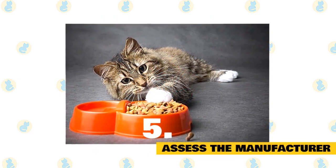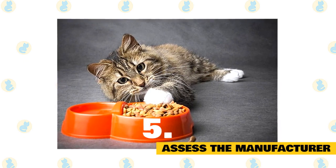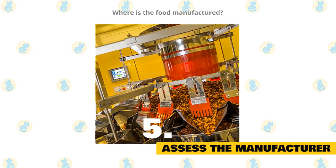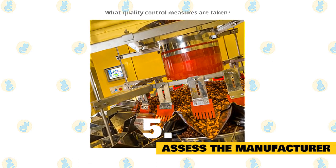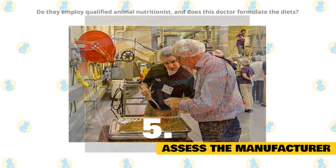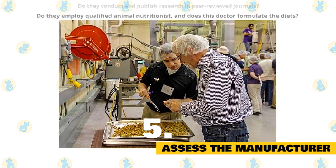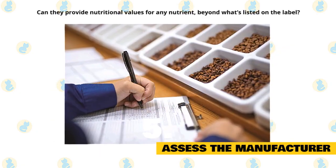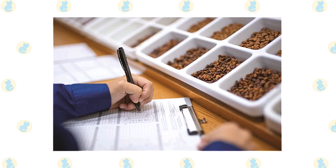5. Assess the manufacturer. This is where your veterinarian can help guide you. Where your pet's food is manufactured can play a big role in how nutritious it is. Here are the important things to know: Where is the food manufactured? A good manufacturer owns the plants where their food is produced. What quality control measures are taken? This looks at the quality of ingredients, consistency, and nutritional value of the end product. Do they employ at least one full-time, qualified animal nutritionist, and does this doctor formulate the diets? Do they conduct and publish research in peer-reviewed journals? Can they provide nutritional values for any nutrient beyond what's listed on the label? These are just a few of the important things we need to know to ensure our pet's best diet and nutrition.